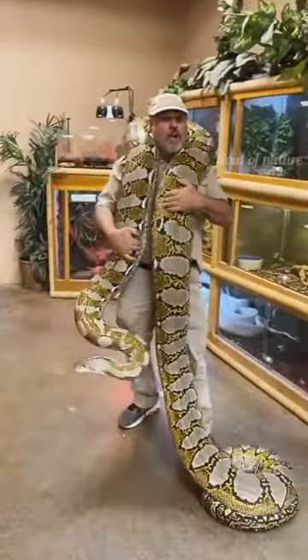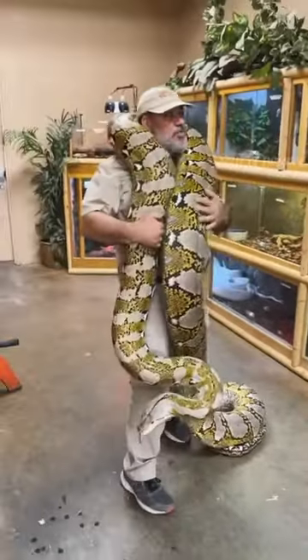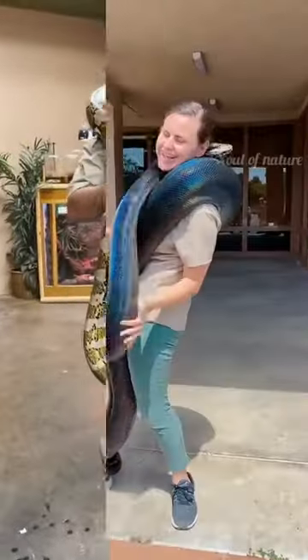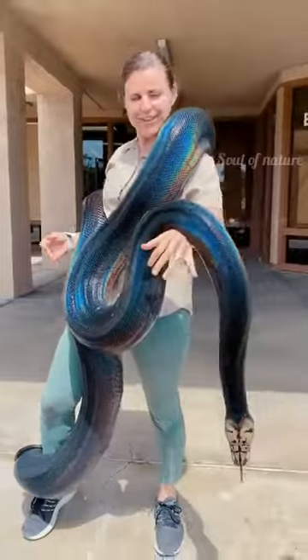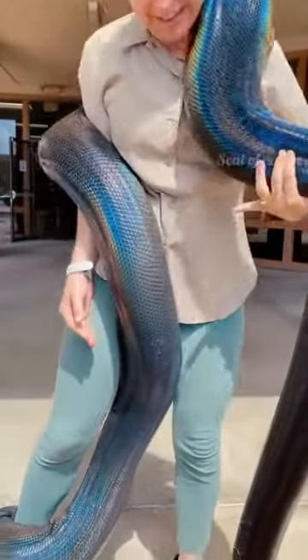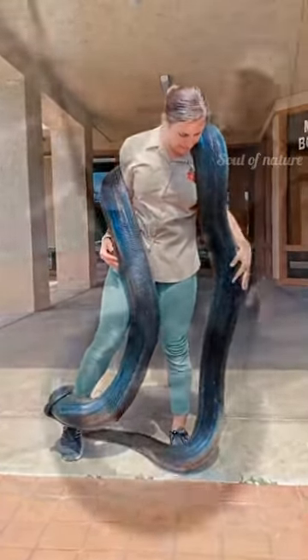This is a reticulated python — the largest snake in the world. They get up to 29 feet long and can weigh over 300 pounds. Is this crazy or what? They're constrictors. I love the reticulated python, and you can see why — she is so beautiful and iridescent. She probably weighs more than I do and might get a little bit bigger, but she is a stunner. She was born right here at the reptile facility.